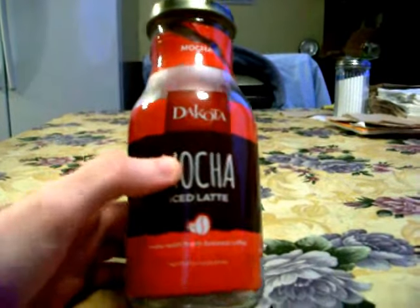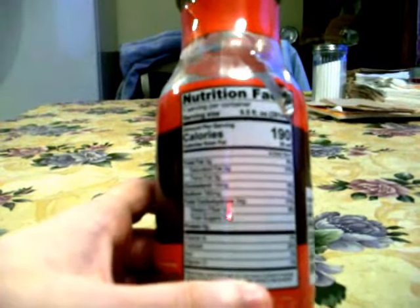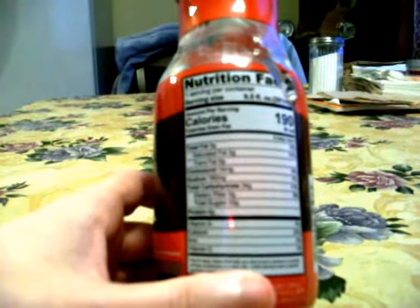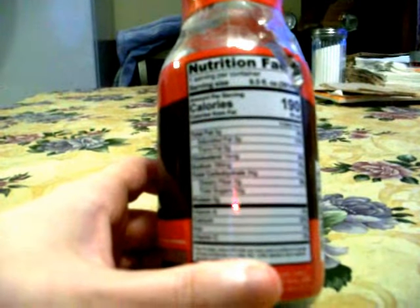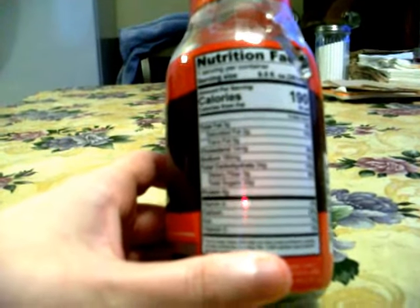It says made with fresh brewed coffee, and it has 190 calories. The serving size is one bottle. It has 3 grams of fat, 2 grams of saturated fat, 14 milligrams of cholesterol, 180 milligrams of sodium, 33 grams of sugar, and 34 grams of total carbohydrates.